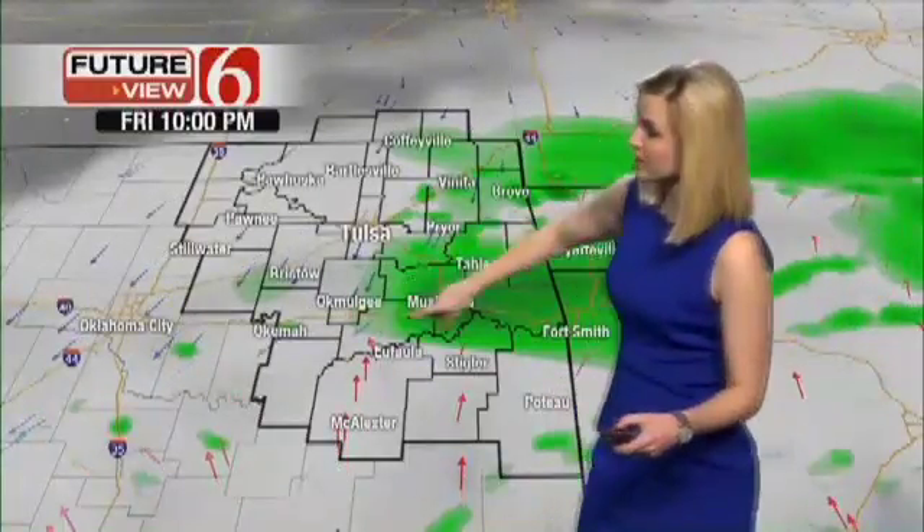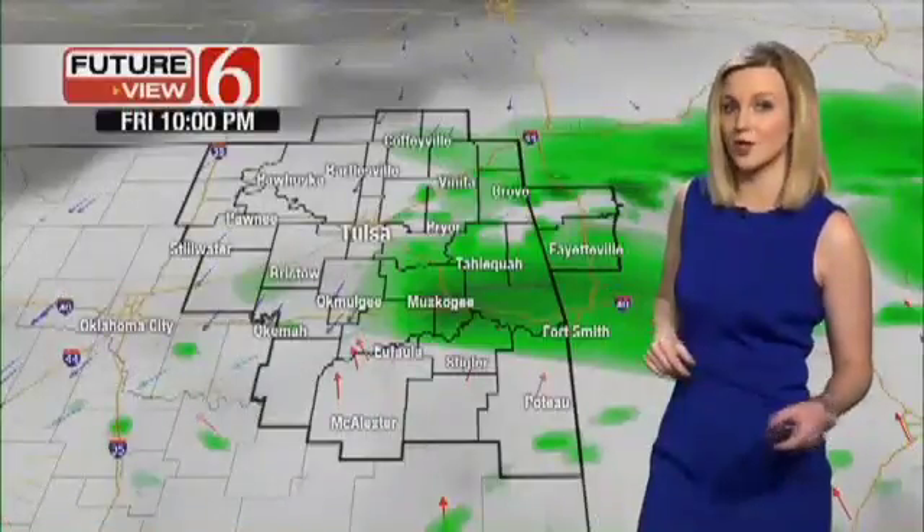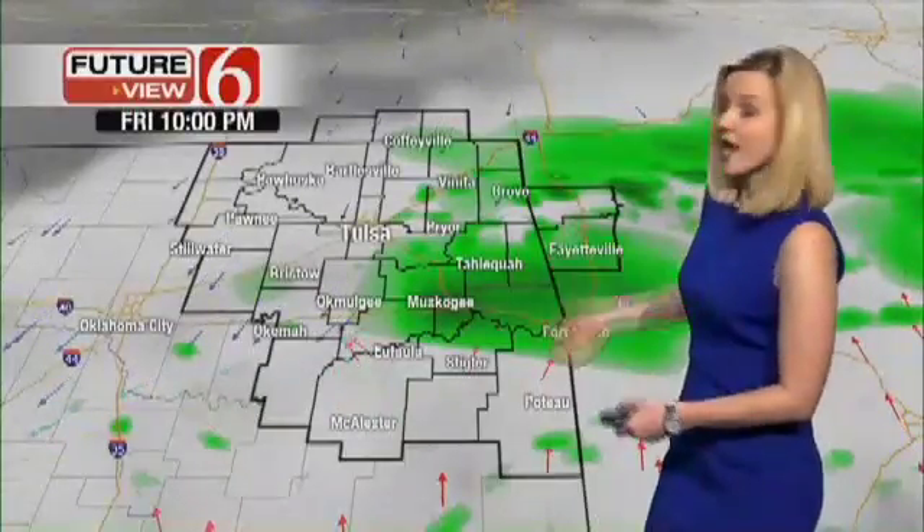That front will move to about I-40 by 10 o'clock tomorrow night, but showers will stay very close to the metro into that time frame and even into Friday night. Storm chances tomorrow night will be across southeastern Oklahoma, with a few showers still remaining here in the metro for your St. Patrick's Day plans and March Madness — the first round starting tomorrow — so just be advised about that.